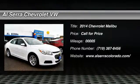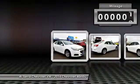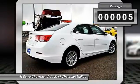The 2014 Chevy Malibu — a combination of performance and fuel economy. The Malibu is a great commuting car, and this vehicle has less than 100 miles.